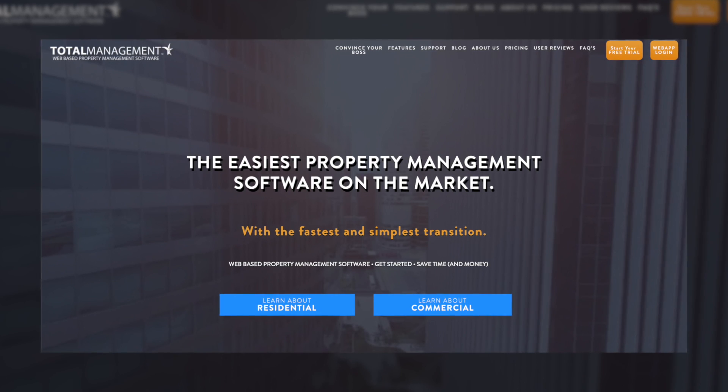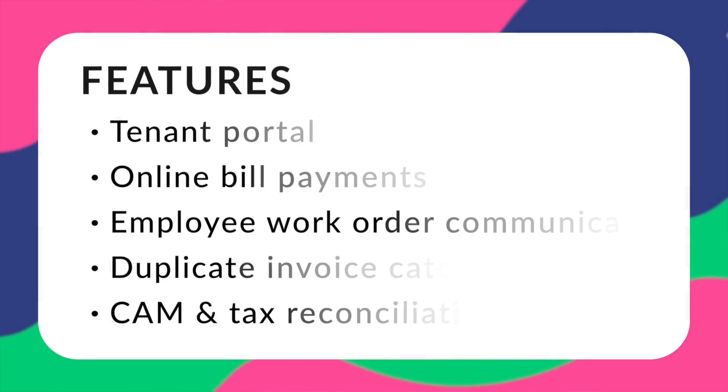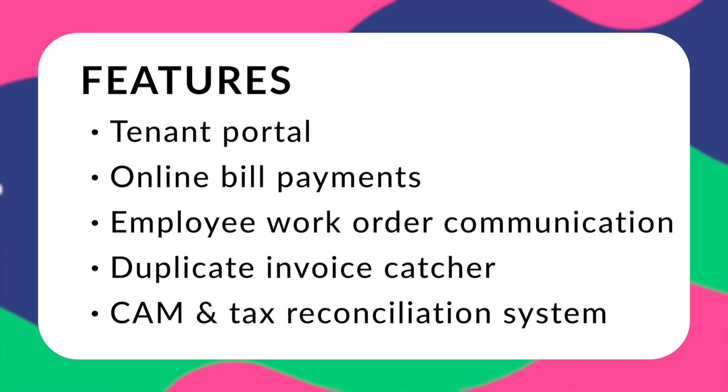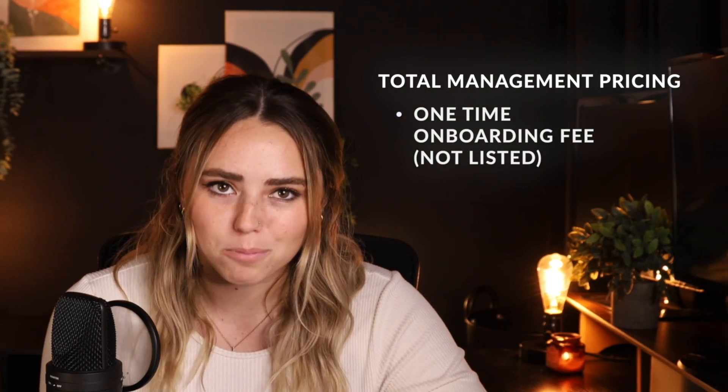Next is Total Management — a cloud-based property management solution serving both residential and commercial property managers. They're known for easy implementation, so getting started is fast and straightforward. Users generally report ease of use, though their pricing is high. Features include a tenant portal with online bill pay, employee work order communication, a duplicate invoice catcher, and a CAM tax reconciliation system.